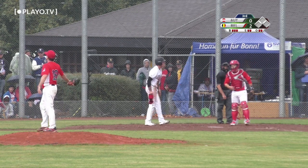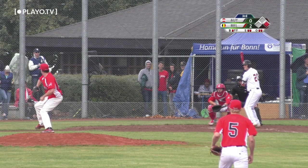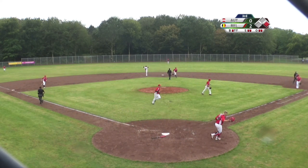Takes the pitch outside, walks again. Grounds this one to third base, Felix Timule fires to first, and that ends the inning.